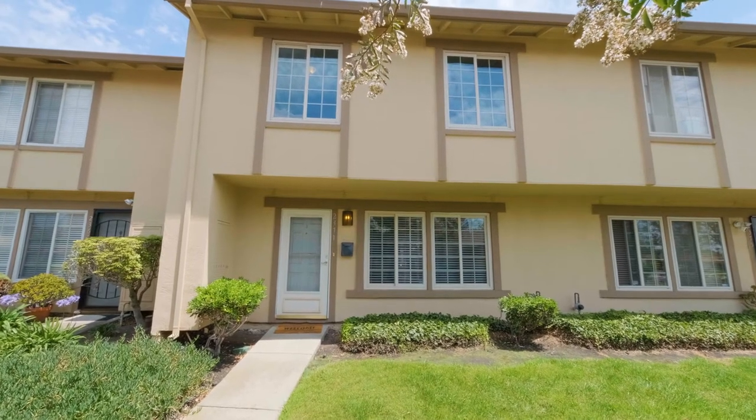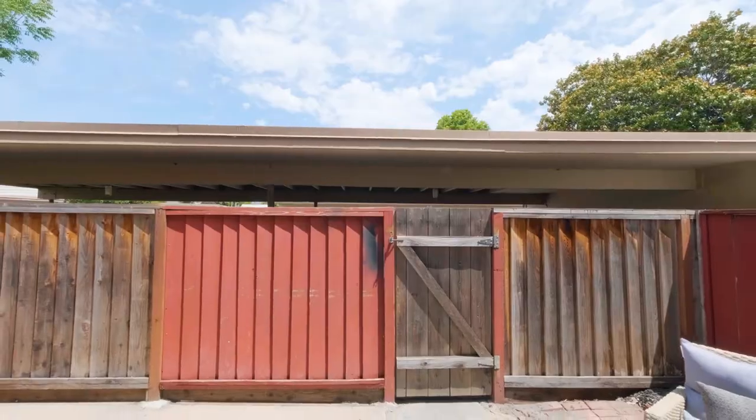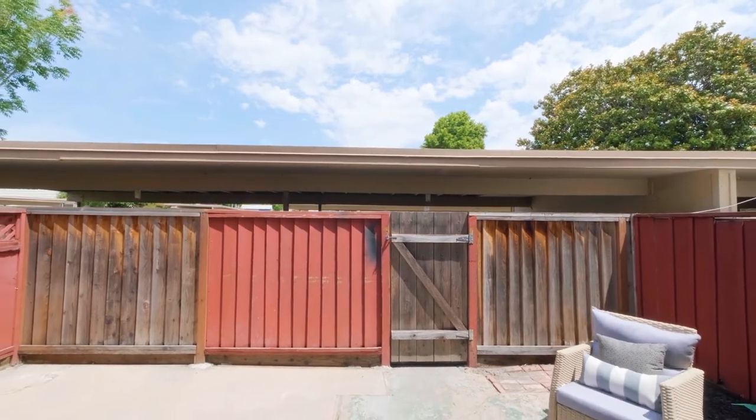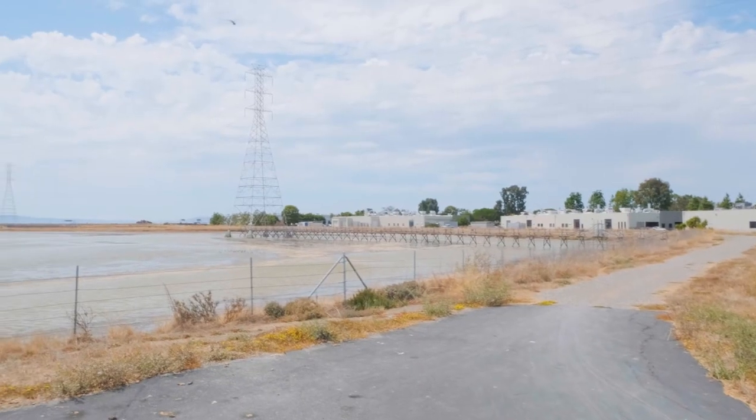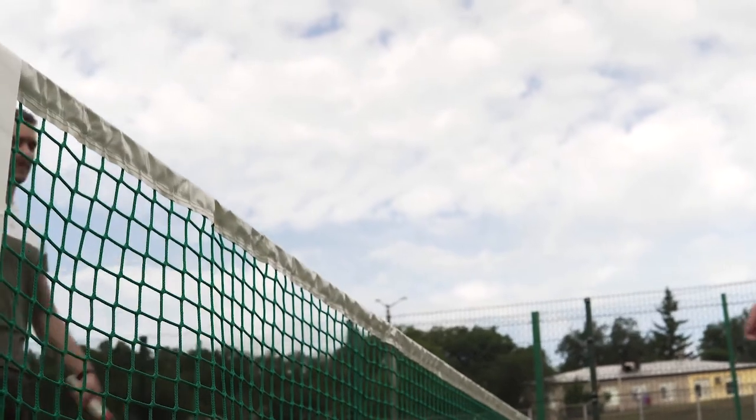Nestled in Hayward's Glen Eden community, 2371 Arf Avenue offers you the perfect jumping-off point for whatever your day holds. Go for a walk and check out birds at the Eden Landing Ecological Reserve, or play tennis at Mount Eden Park.